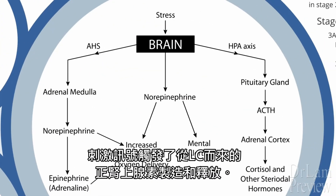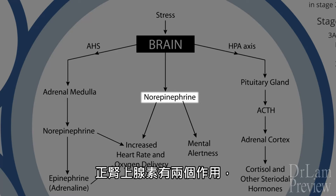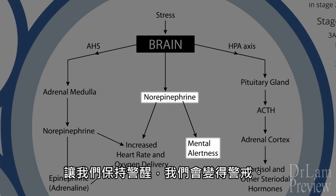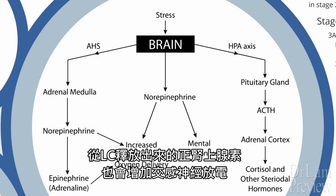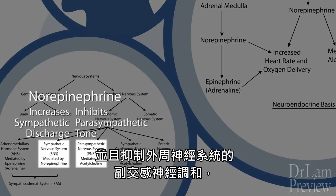Once arrived, excitatory signals trigger the production and release of norepinephrine from the LC. Norepinephrine has two functions. In the brain, it acts as a central neurotransmitter and keeps us aroused and alert. Norepinephrine released from the LC also increases sympathetic discharge and inhibits parasympathetic tone in the peripheral nervous system.